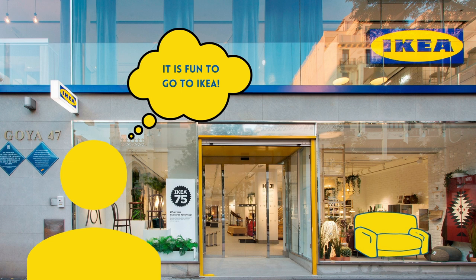Brand experience is defined as a set of sensations of the customer caused by various stimuli during the interaction with the brand. Let's look at how IKEA designs its brand experience.